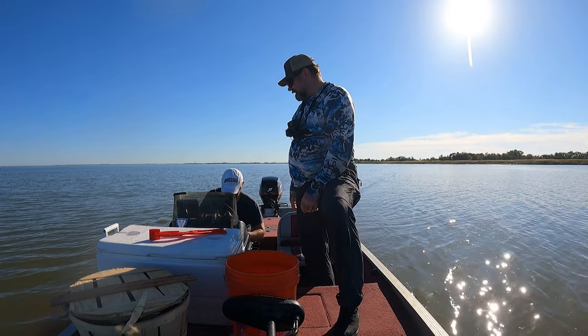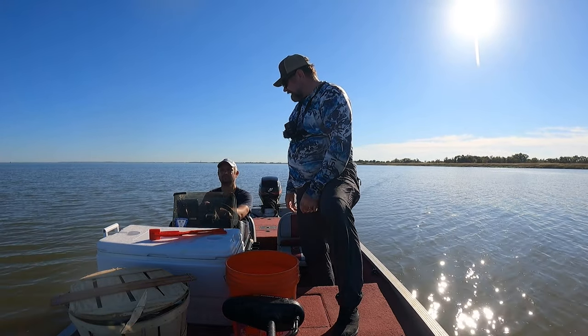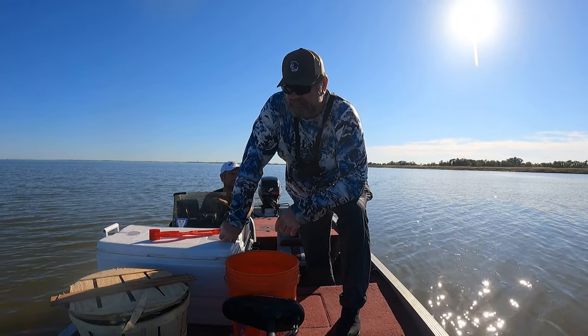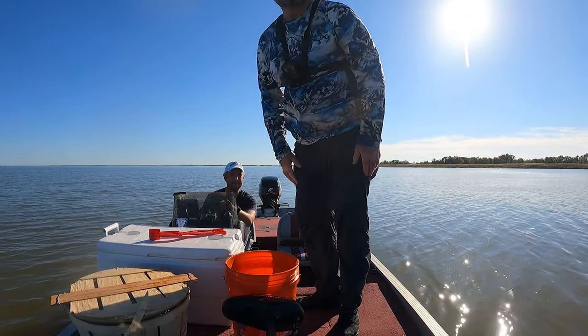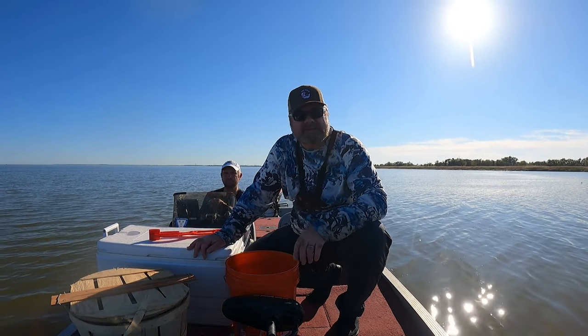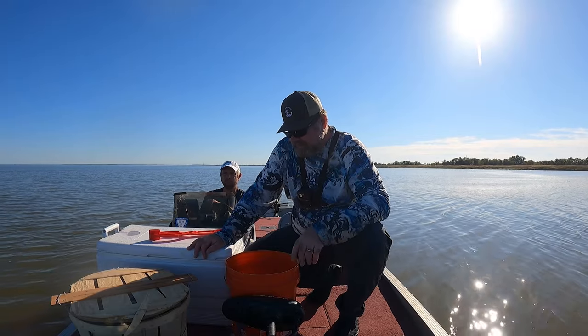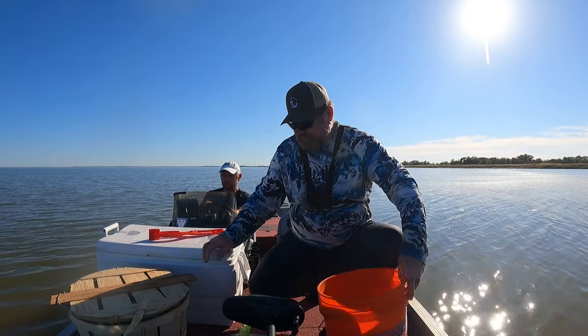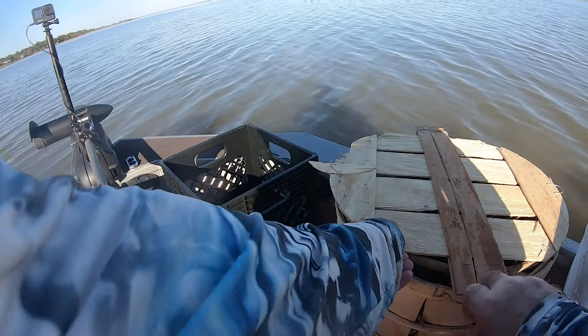There you go, guys. So we spent about two and a half hours and we got a bushel. We're going to wrap up, collect our traps, and head home. We have plenty of crabs for dinner. There you go, guys — nice crabs too.